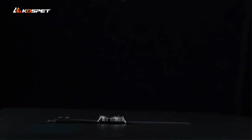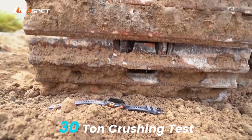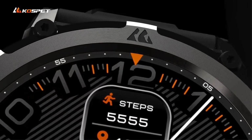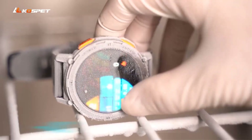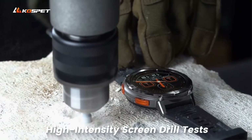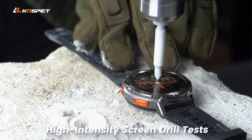Equipped with a range of sensors, multiple sports modes, and a customizable interface with over 100 online and custom watch faces, the Cospit Tank T2 smartwatch offers a comprehensive smart wearable experience for users seeking a blend of fitness tracking and everyday functionality.